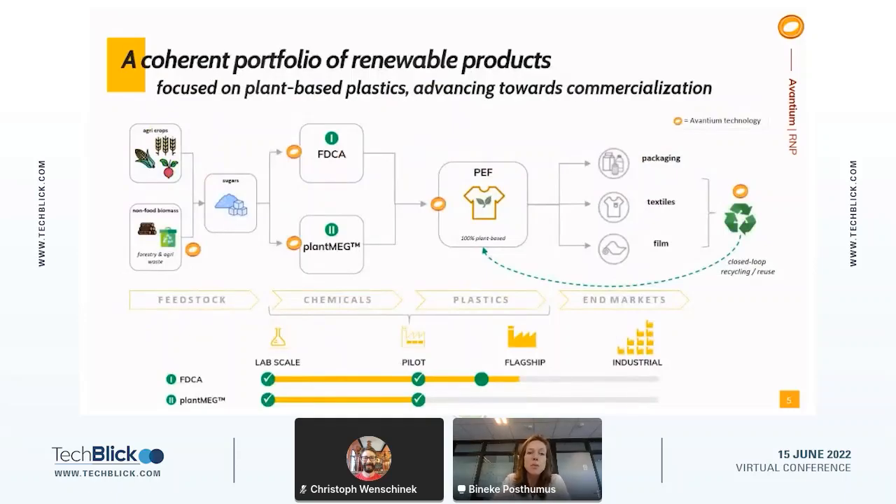Since the world of polymers is not well known to everyone, I would like to give you a bit more background on what PEF is, how it is made, and what you can do with it.